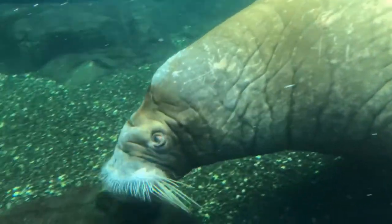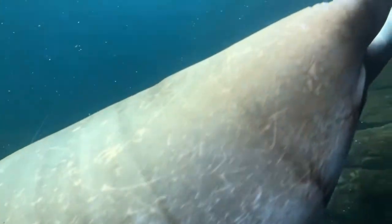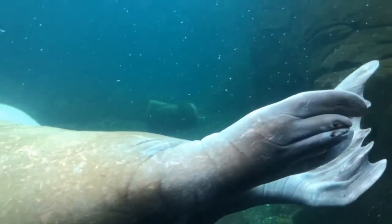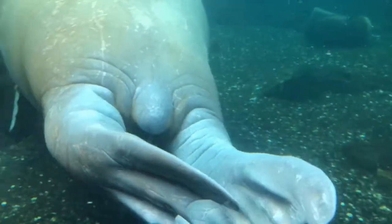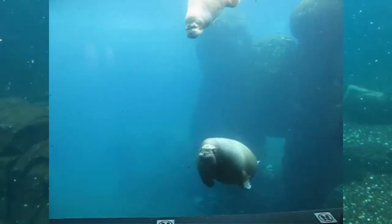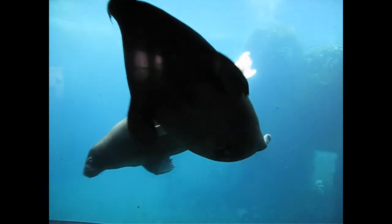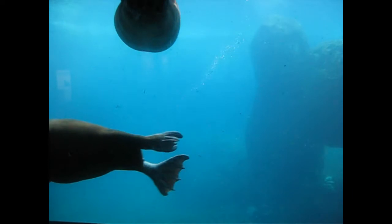They mainly use the right flipper to dig prey out of the soil. Very seldomly they also use the left one. The snout and head are also used to catch food.